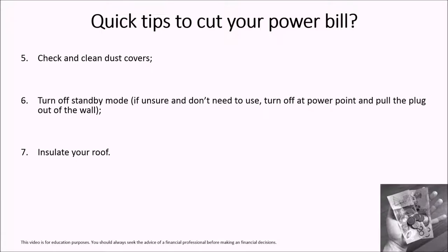Tip number 5: check and clean your dust covers. I cannot tell you how many times people don't check the dust cover on their appliances. A lot of these machines will work harder because they haven't got proper ventilation — they heat up too quickly inside. So make sure you're doing regular checks on the dust covers, whether it be on your air conditioning or your electronic devices. It can even be your oven. Check the ventilation, check that they're clean, and check regularly because this will help you save money over the longer term.